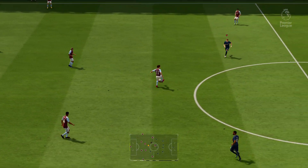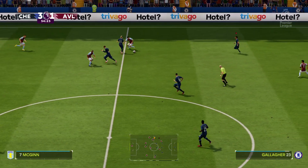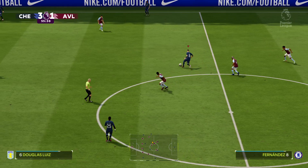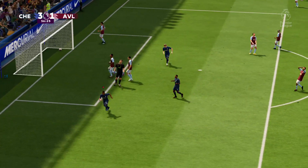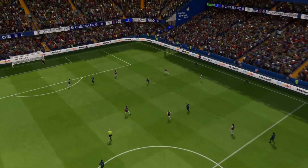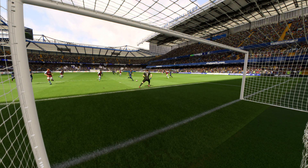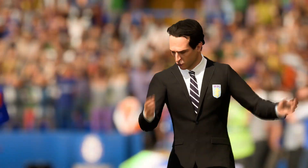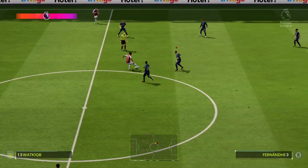We're back underway at 3-1. Boubacar Kamara. Enzo Fernandez — there could be something building for Chelsea here. Can he finish? And further clear they go — there's surely no throwing this one away. He does so well to slip past his man, leaves him stranded, and when through on goal there was no doubt he was going to score. He set himself well and then — what a tidy finish. 4-1.